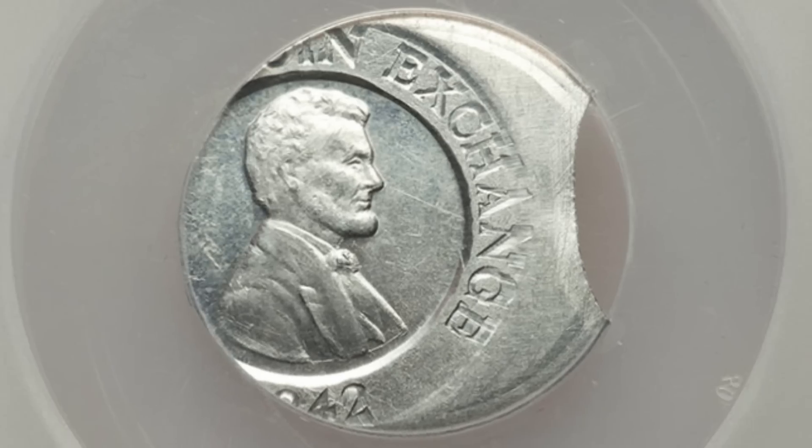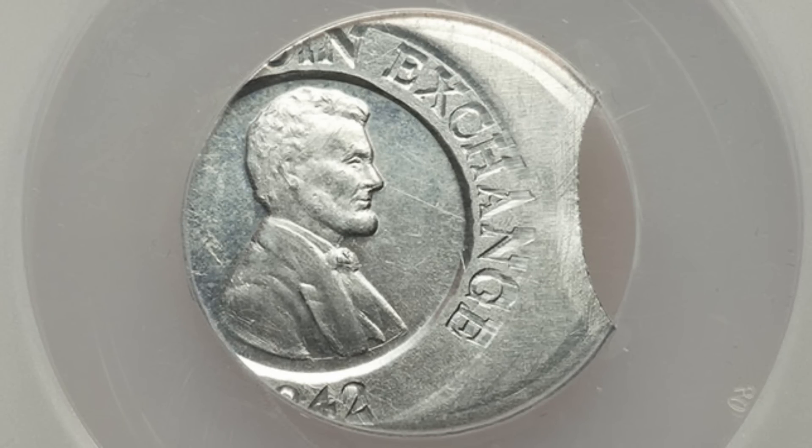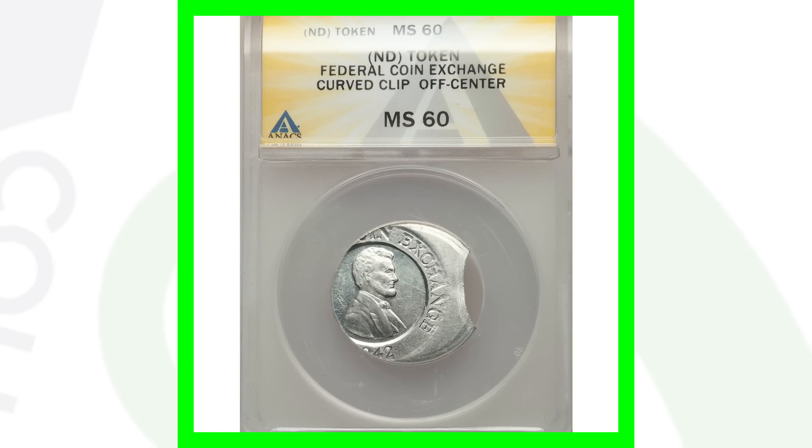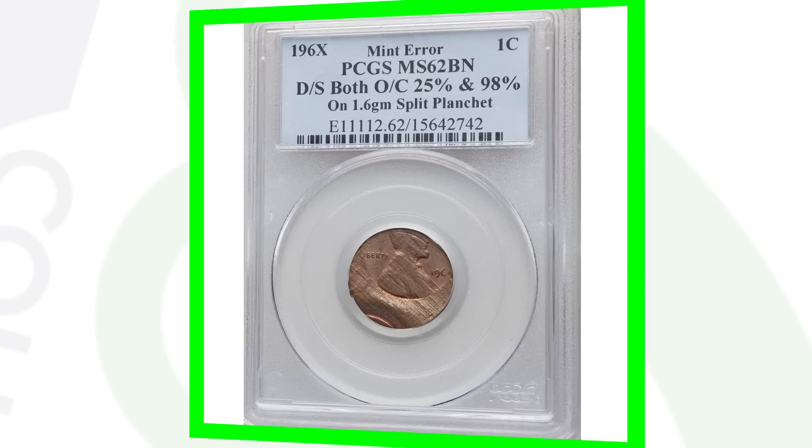This next piece is really interesting — it's actually a token, not a coin, which is really cool. It's a no-date token with a curved clip and it's been struck off center. This token sold for around 100 dollars.